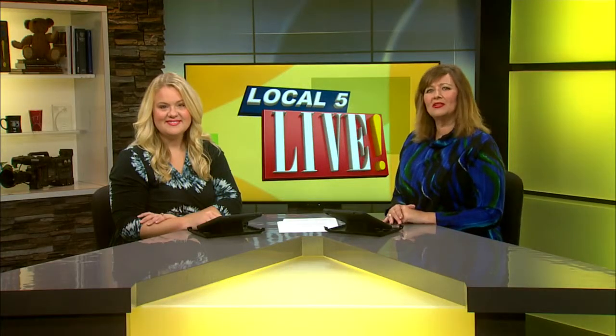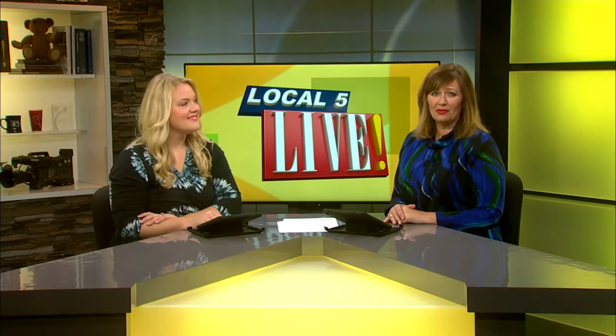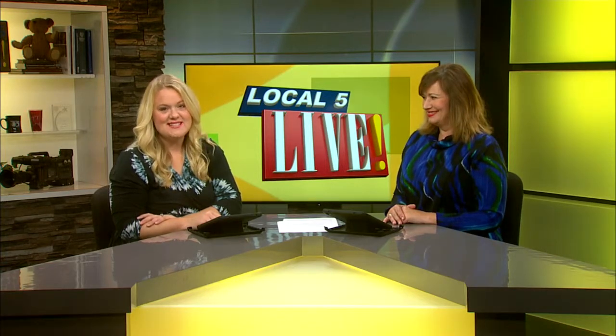Welcome back to Local 5 Live. You could call one of the current exhibits at the Trout Museum of Art in Appleton pretty sharp. And even though it's all about swords and sabers, it is interactive. Jordan is there in Appleton.